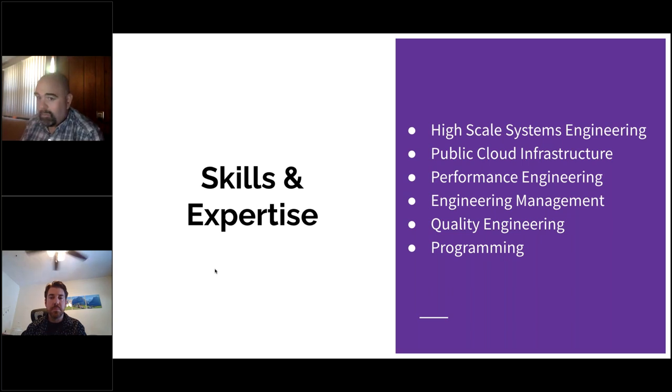I know quite a bit about performance engineering — getting every last millisecond squeezed out of the system. I've spent a lot of time managing engineers and learning effective management. I know a lot about quality practices, making sure the code you're creating is really good. And at the bottom of my list is programming. Programming was the thing that was fun and got me started, but these days I mostly review other people's code or write quick little things. As I've grown in my career, the programming part has become less and less.